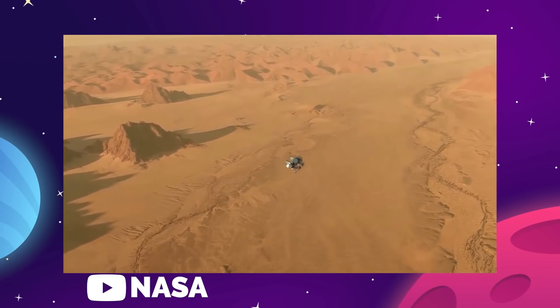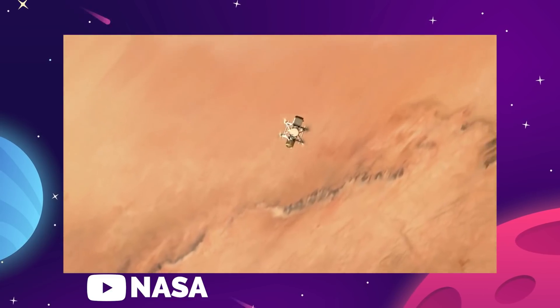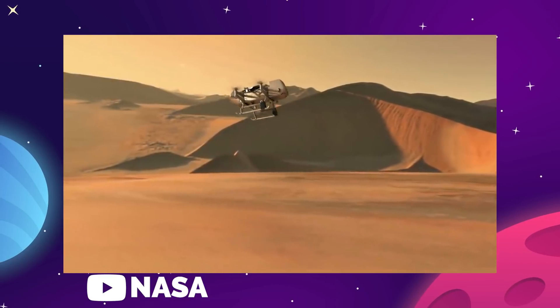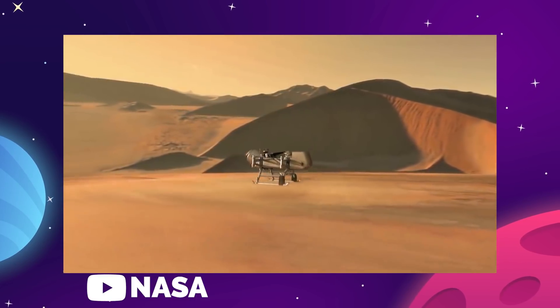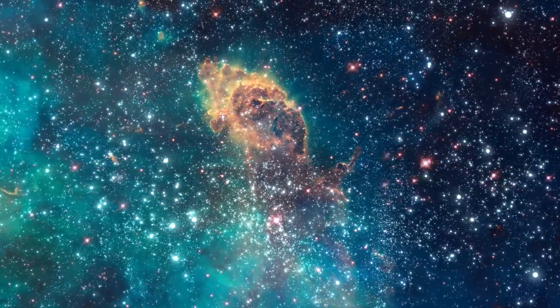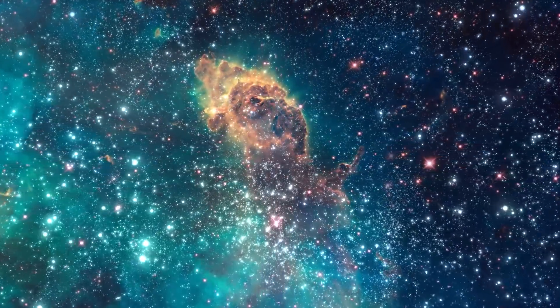NASA has this idea that they can use liquid methane from Titan to refuel the landing vehicle in combination with oxygen extracted from the surface ice. That would allow the lander to take off back into space and return to Earth loaded with samples.